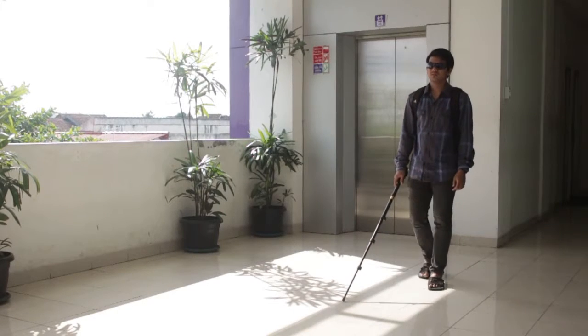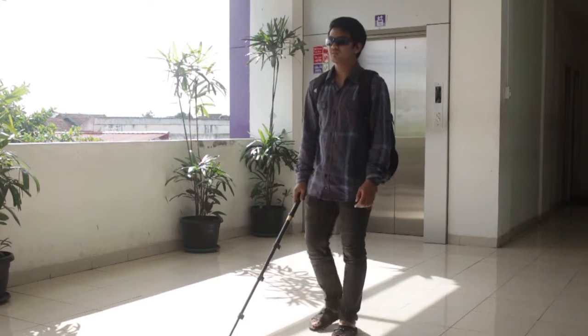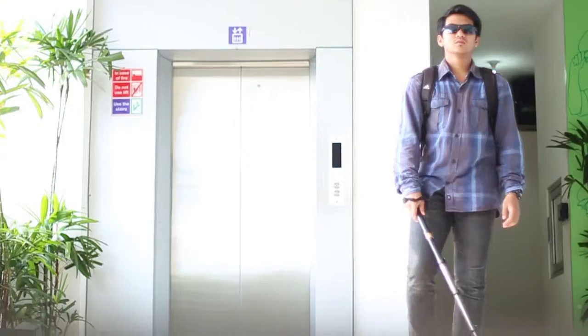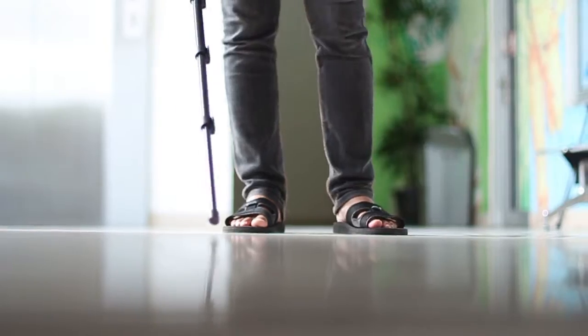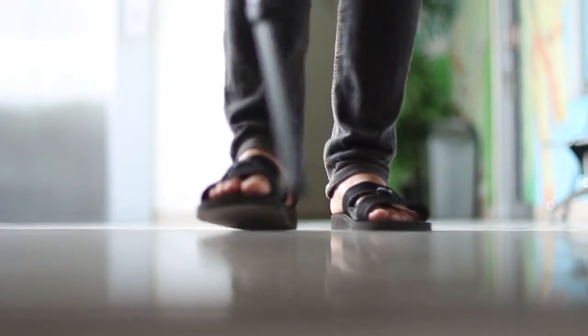Blindness is a condition that causes a person to lose the ability to see. Because of this inability, the blind person should always be cautious in their activities. They should always try to know the state of the environment through touch, hearing, and feel, making them slower to move.